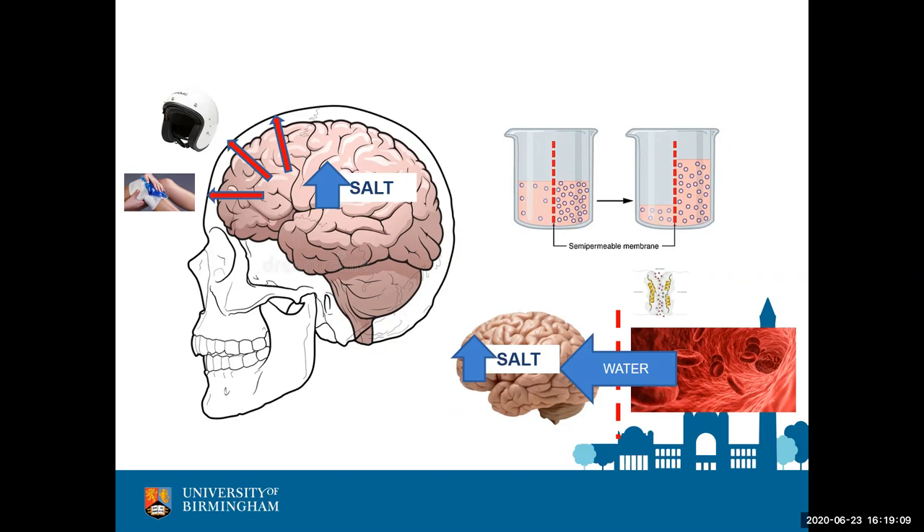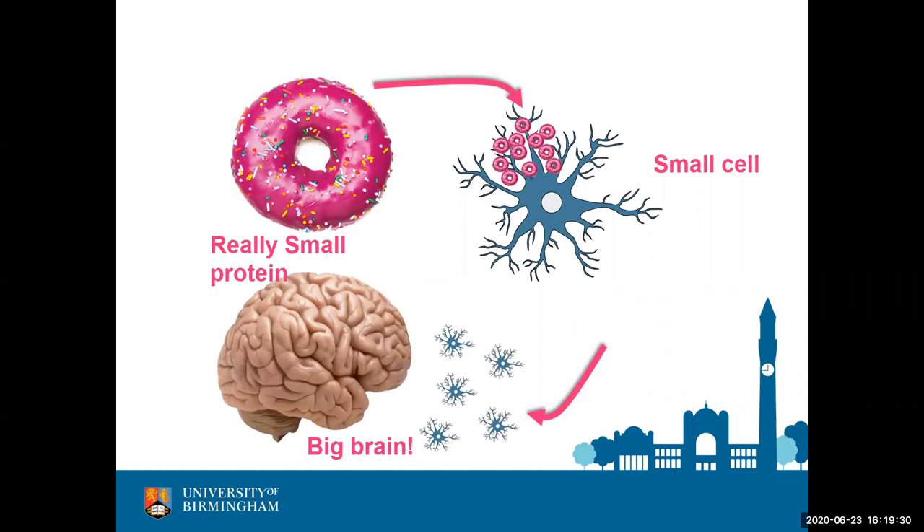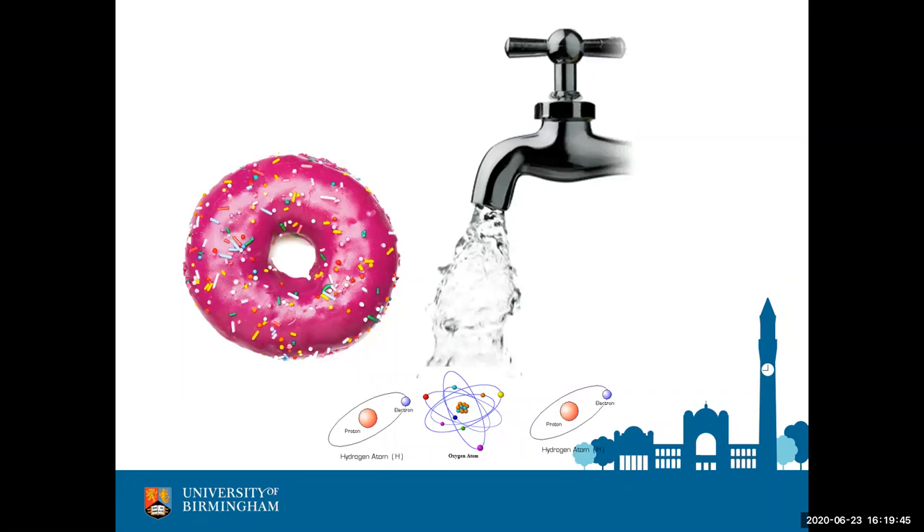Water enters through tiny protein channels called aquaporin-4, which look a bit like donuts and are buried within astrocyte cells. My team is interested in the structure and function of those aquaporin-4 donut channels — how they move around and whether we can block them to prevent water entering. To be clear: the brain contains hundreds of millions of astrocytes, and each astrocyte has hundreds of thousands of aquaporin-4 proteins that let water in.